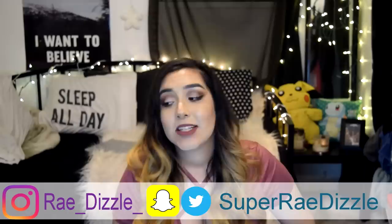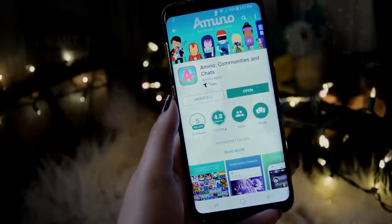Oh hey, long time no see. What's up guys, it's Ray here, welcome back to my channel.